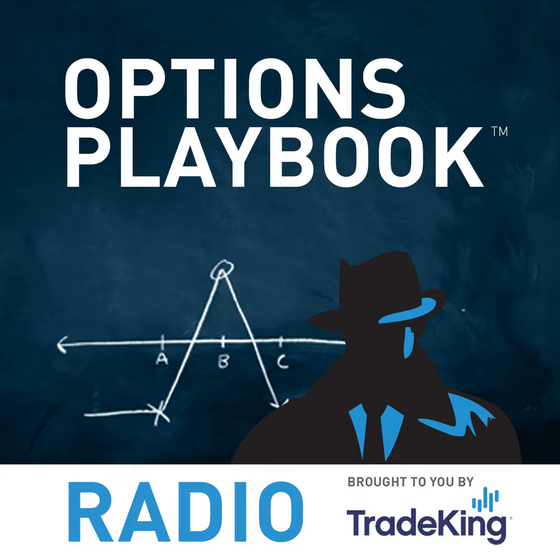You're listening to the Options Insider Radio Network. For more quality options programs, visit www.theoptionsinsider.com or search for Options Insider Radio Network in your podcast provider of choice. Listeners can also access all of our programming through our mobile app, available on iTunes and Google Play. Don't forget to follow along and submit your questions at twitter.com/options, facebook.com/theoptionsinsider, or via questions@theoptionsinsider.com.